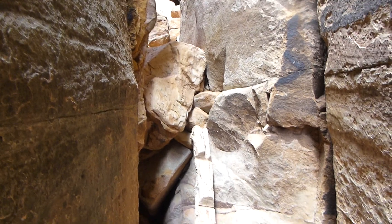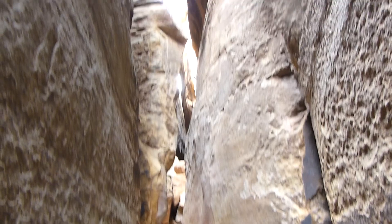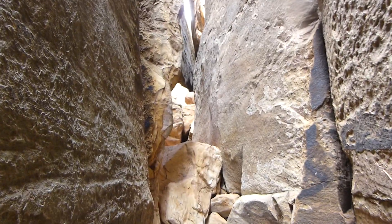Oh, there's a little ladder to take you up. I think I need both hands, so I'm going to stop the video and get up there.